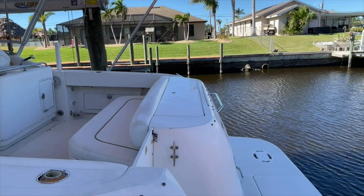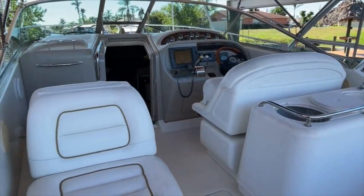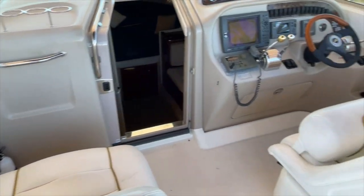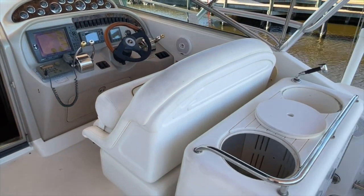Let's hop on board and take a look. First thing you'll notice, there is seating here on the back bench for about three people. There is an additional seat here for another person, another one here, and a captain's chair which is bolstered — really nice. That's another two people for a total of seven.